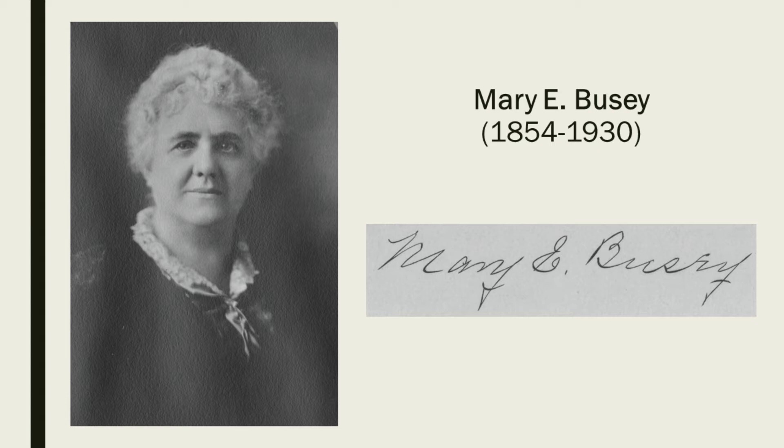Mary Busey was born in Delphi, Indiana in 1854 to Abner and Catherine Bowen, and attended Vassar College in Poughkeepsie, New York — the first degree-granting college for women in the United States. At the age of 23, she married Civil War veteran, U.S. Army General and Urbana citizen Samuel T. Busey. They had three children together — Marianna Ruth Busey, Bertha Busey, and Charles Bowen Busey — and lived at 308 West White Street in Urbana. Upon arriving in Urbana, Busey became a very active citizen, ultimately becoming involved in at least 20 organizations and major city projects. Busey was a leader in the Urbana community whose presence and impact was felt throughout the city during her lifetime and beyond.